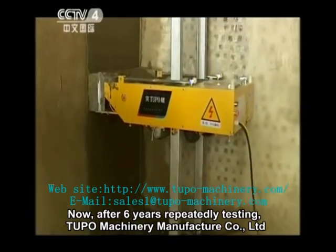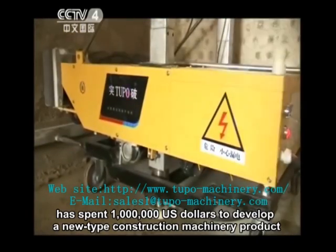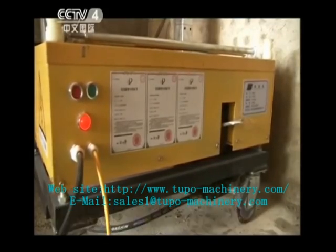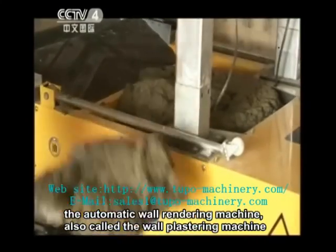After six years of repeated testing, Tufo Machinery Manufacturer Company Limited has spent one million U.S. dollars to develop a new type of construction machinery product: the automatic wall rendering machine, also called the wall plastering machine.